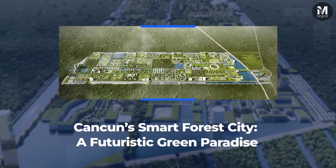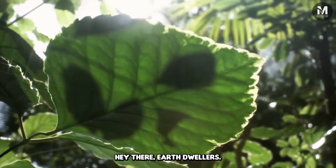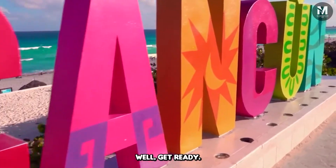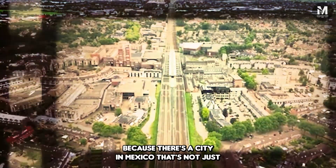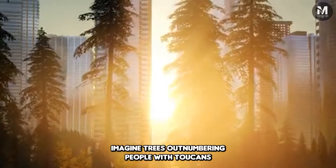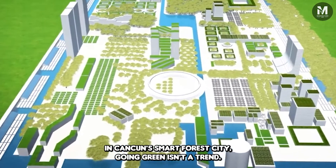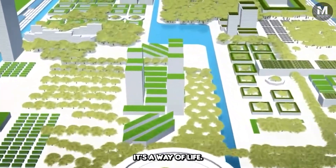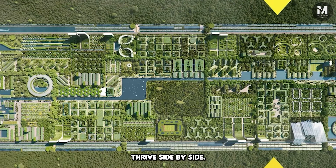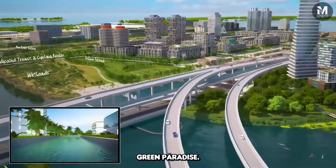Cancun's Smart Forest City — a futuristic green paradise. Stuck in traffic dreaming of fresh air? Well, there's a city in Mexico that's not just smart, it's forest smart. Imagine trees outnumbering people with toucans as your neighbors. In Cancun's Smart Forest City, going green isn't a trend, it's a way of life — a place where technology and nature thrive side by side. Buckle up as we explore this futuristic green paradise.